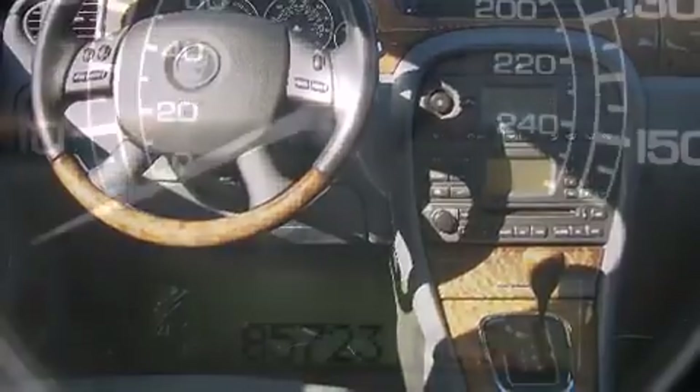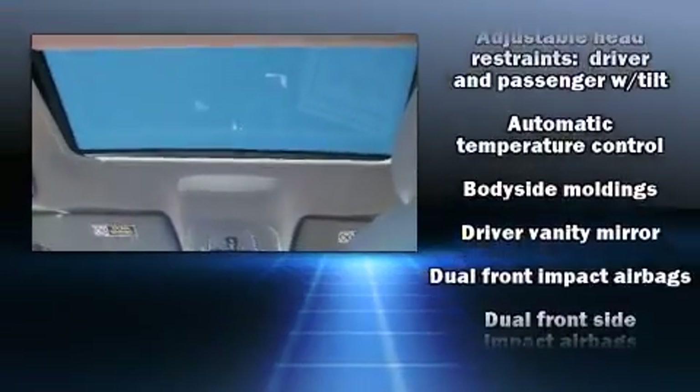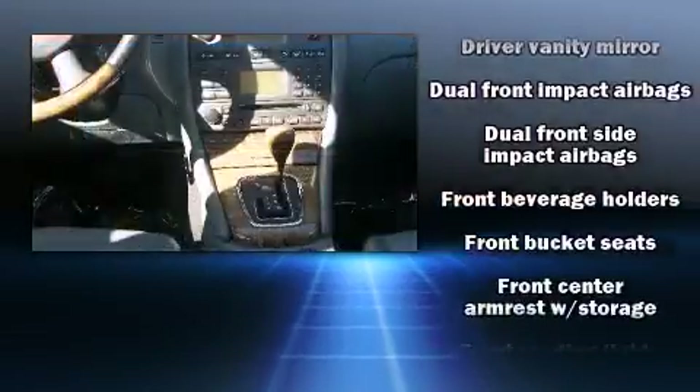Jaguar prioritized fit and finish as evidenced by a tachometer, variably intermittent wipers, a leather steering wheel, heated door mirrors, and remote keyless entry.